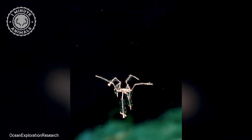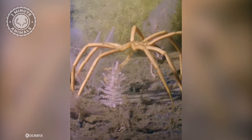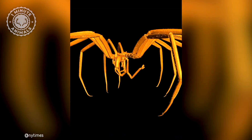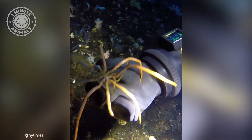This is a sea spider, and despite their name, they are actually not spiders. They are a type of marine arthropod, and although they share some similarities with spiders, such as having long legs, they are a completely different kind of critter altogether.